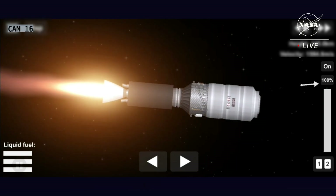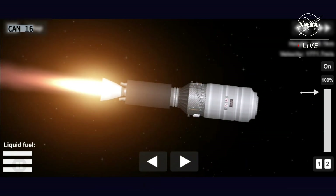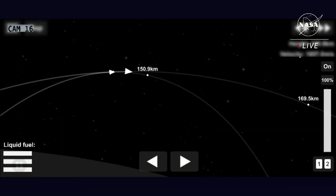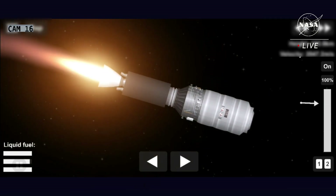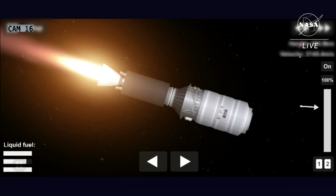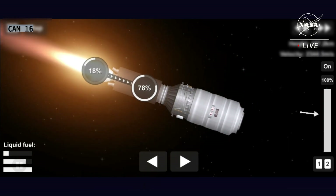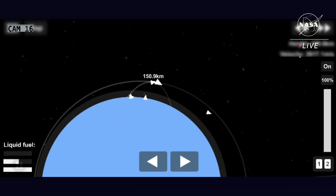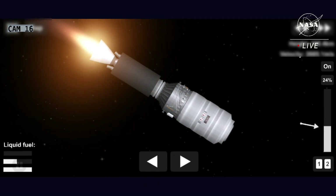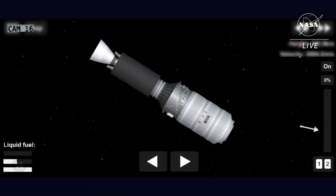As we lose sight of the vehicle, we're now switching to animation. 4.5 kilometers per second. Altitude approaching 140 kilometers. Now 5 minutes into flight, everything proceeding smoothly. Stage 2 burn continues. All systems nominal, approaching 150 kilometers in altitude. Stage 2, all systems are nominal. Stage 2 burnout confirmed.